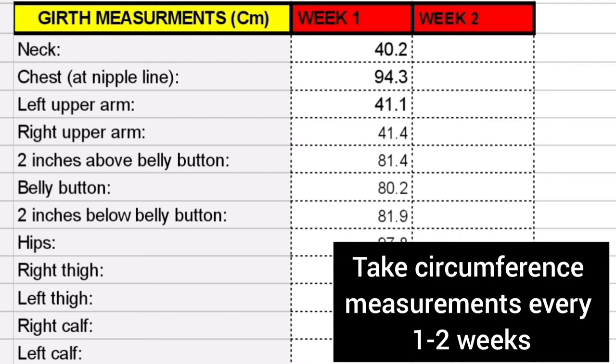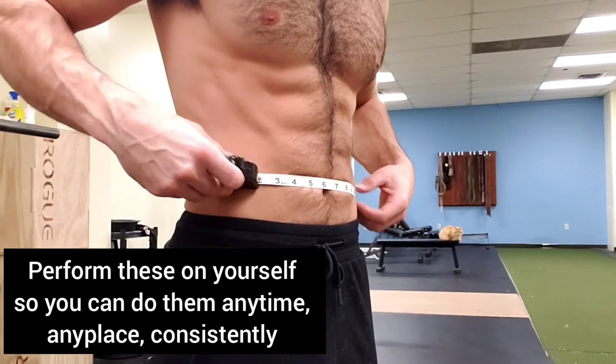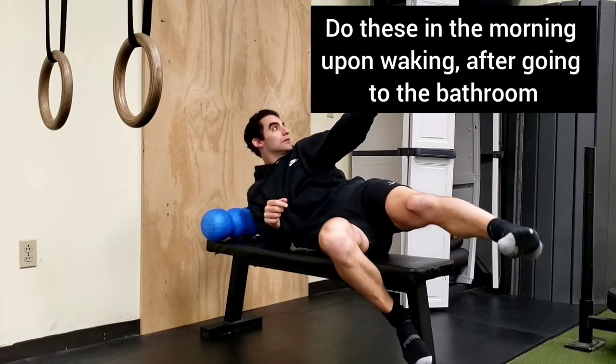Take circumference measurements every one to two weeks. Perform these on yourself so you can do them anytime, anyplace, consistently. Do these in the morning upon waking after going to the bathroom.